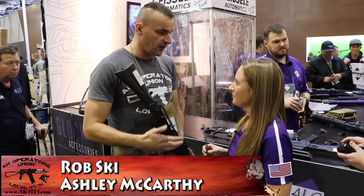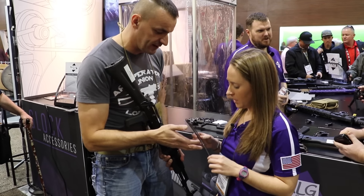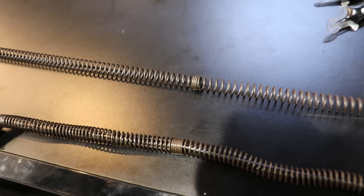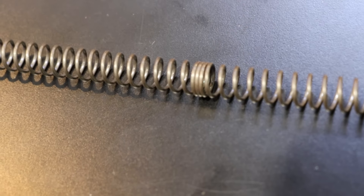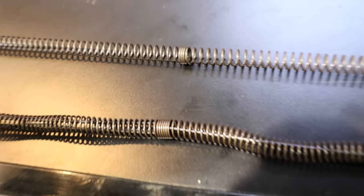Ashley, brand new items are from ALG Defense — that's a new recoil spring. We have the ALG recoil spring, and what you have here is two to three dead coils right in the center, and that breaks up the harmonics that are passing through, so it will help you keep your spring length.